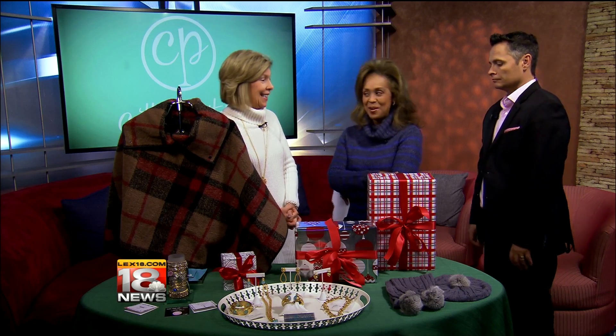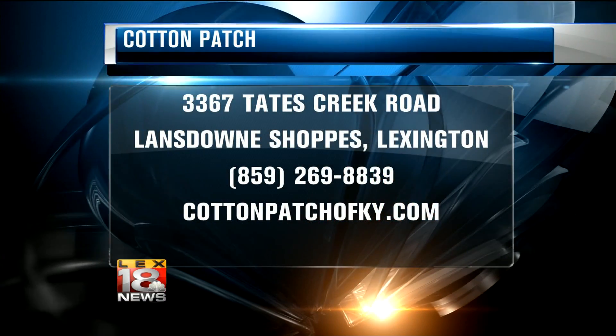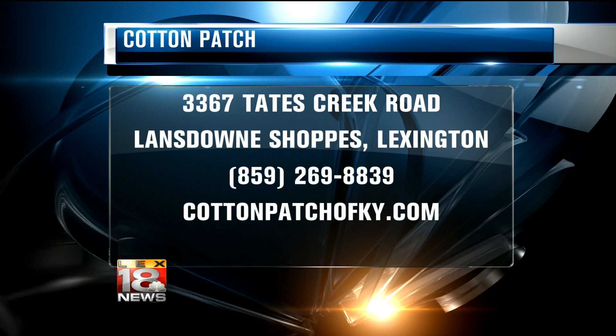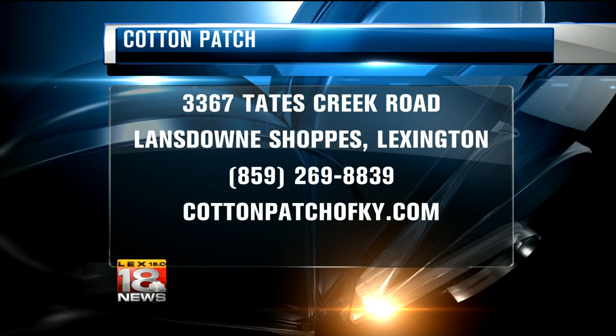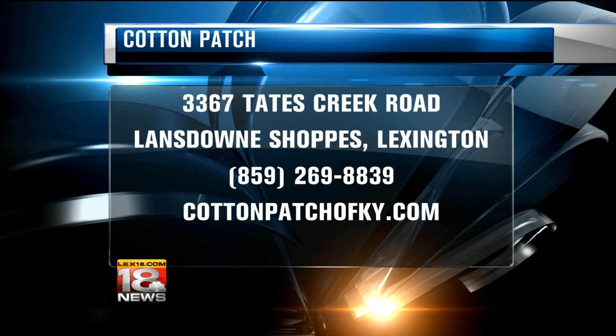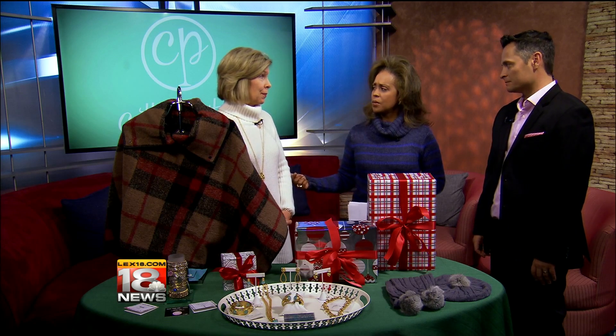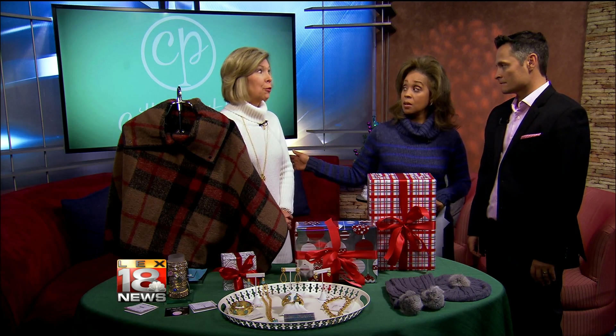Merry Christmas! Cotton Patch is located at 3367 Tates Creek Road in the Lansdowne Shops. For more information, call 859-269-8839, find them on Facebook, or log on to cottonpatchofKY.com. Holiday hours through Christmas are 10 to 6, and Christmas Eve until 3. All right, especially for you guys — there you go!